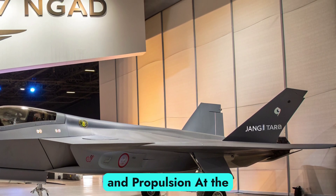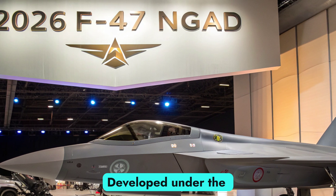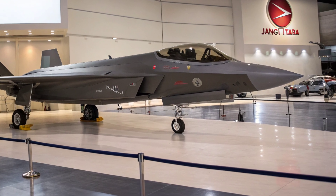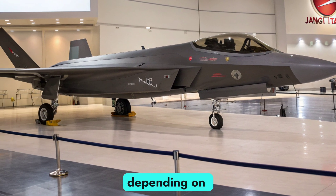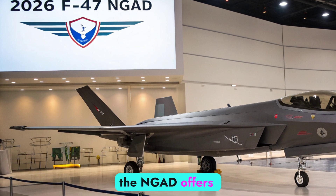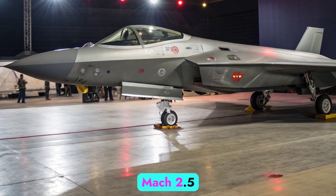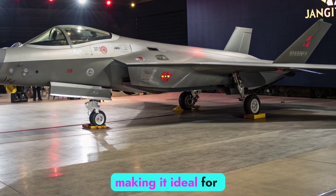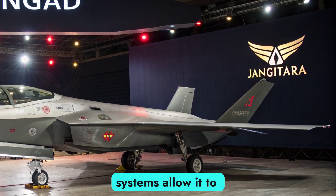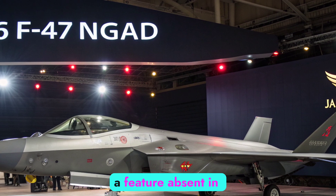Its infrared suppression systems reduce heat signatures, allowing it to evade even advanced thermal tracking sensors. At the core of the F-47 NGAD's performance lies its adaptive cycle engine. Developed under the Adaptive Engine Transition Program, this power plant can shift modes to optimize thrust, fuel efficiency, or thermal management depending on mission requirements. Capable of delivering supersonic cruise without afterburners, the NGAD offers extended range and speed, with some reports suggesting it can push close to Mach 2.5 while remaining efficient at lower speeds, making it ideal for both rapid interception and long endurance patrols. Advanced cooling systems allow it to support directed energy weapons and next-generation sensors, a feature absent in most existing fighters.